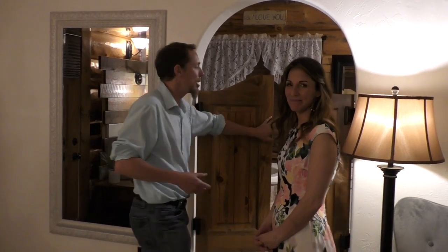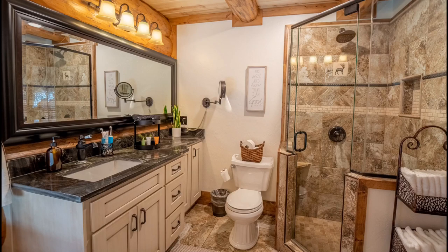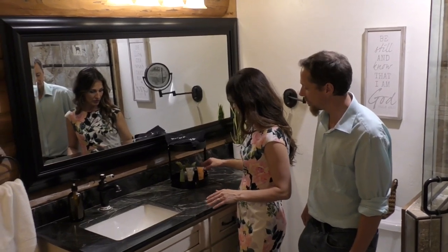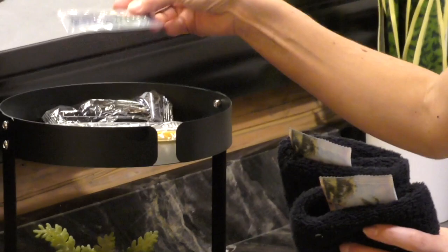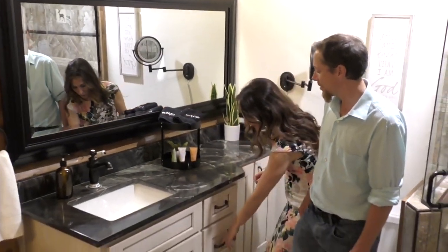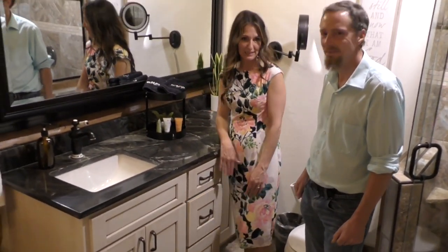The master bedroom has its own bathroom right here with saloon doors. Here in the master bathroom, we have a big jetted tub and a glass shower. On the sink I have some shampoos, conditioner, body wash, soap bar, makeup washcloths, makeup remover wipes, toothbrushes, toothpaste, and a shaver in case anybody forgets theirs. In the drawer there's a blow dryer and a flat iron as well.